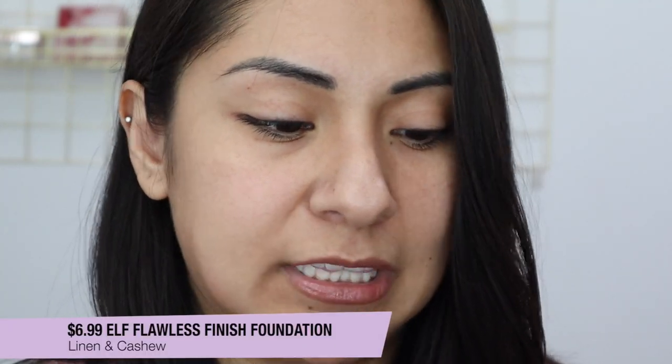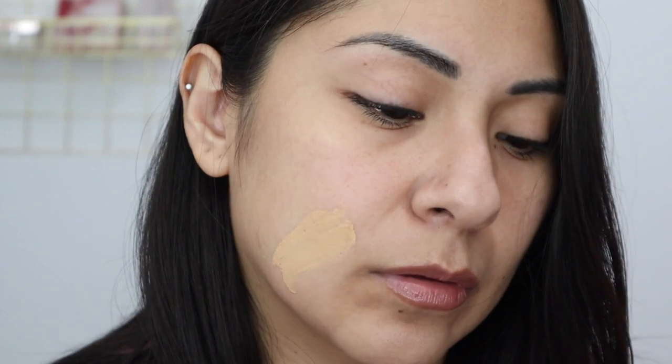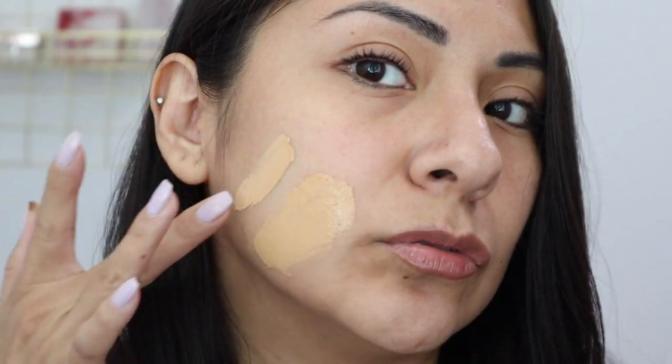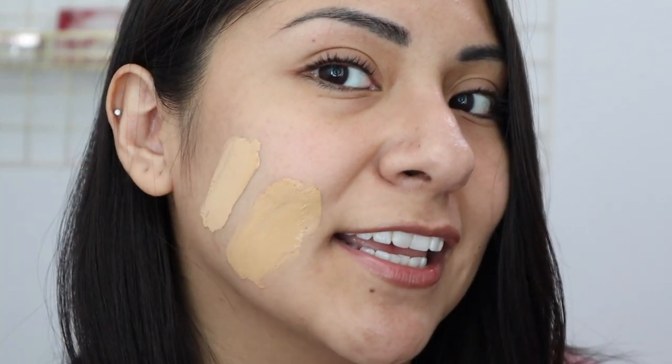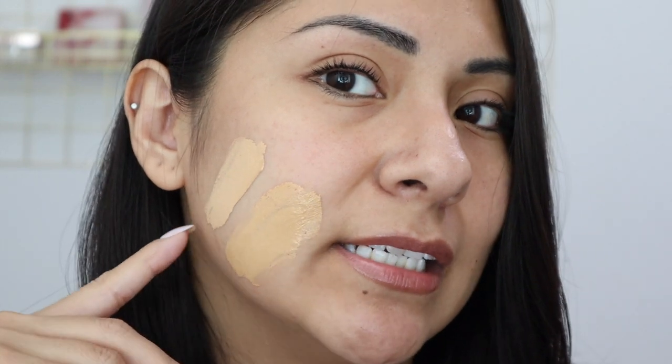I have one e.l.f. foundation but two shades: the e.l.f. Flawless Finish Foundation in Linen and Cashew. Cashew worked a little bit better for me — Linen was a little too light. I'll swatch them side by side so you can see the difference. Cashew is my best match; Linen is way too light — it would actually make a nice concealer shade. But Cashew looks more olivey and more in line with what I like.